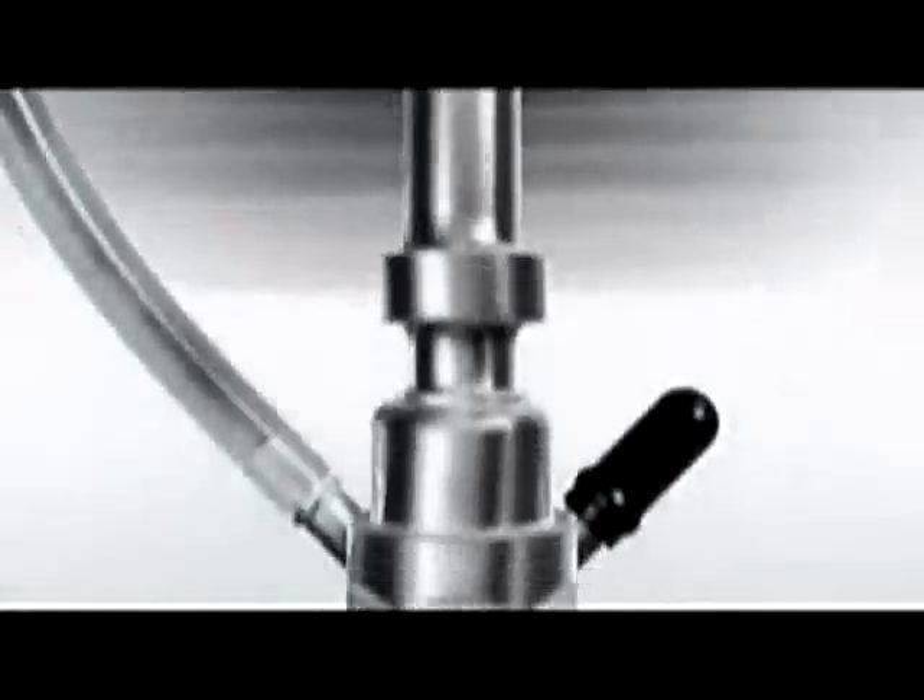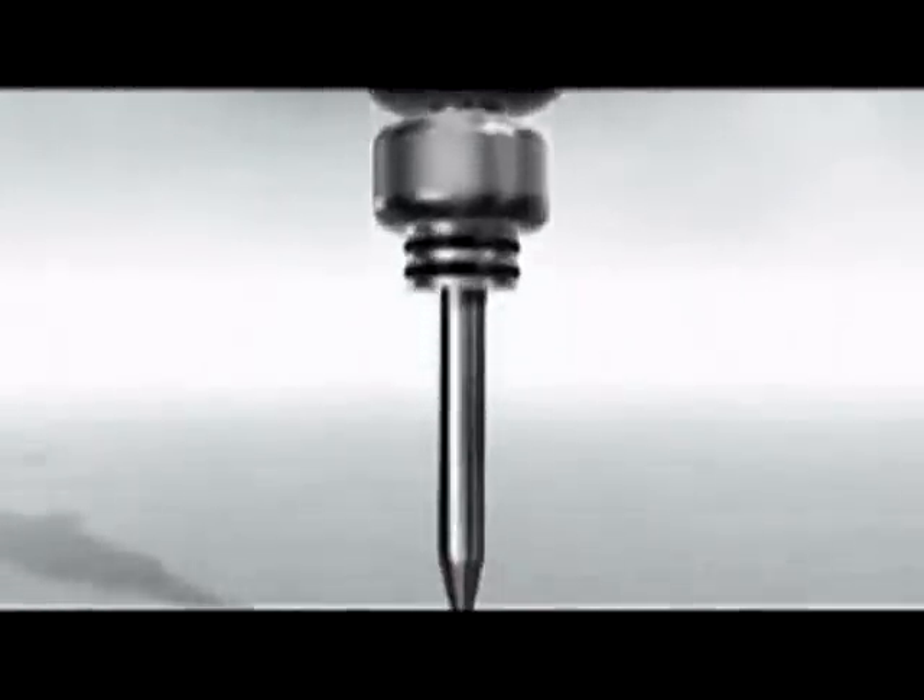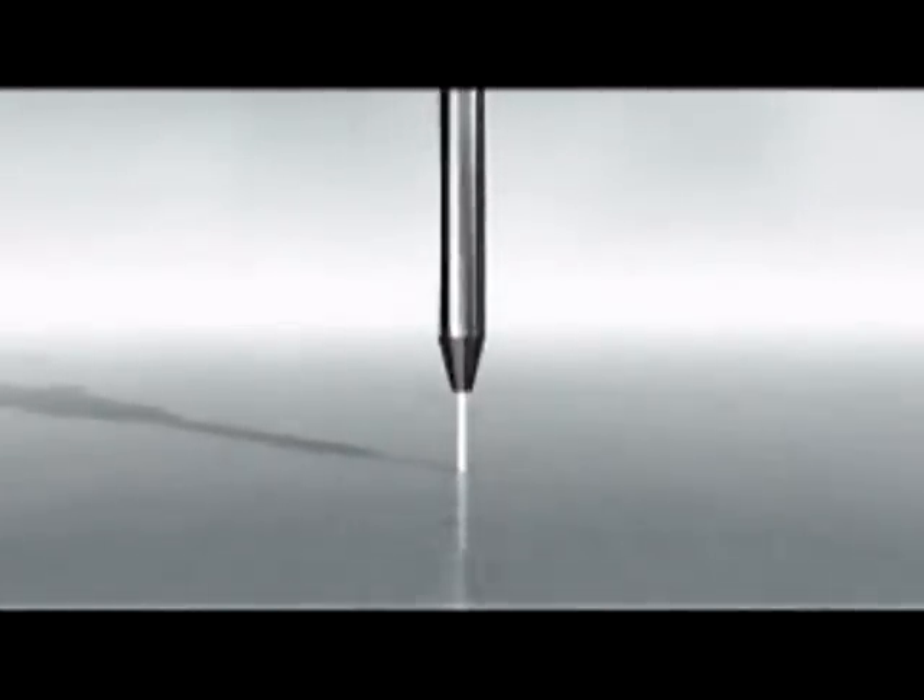At the cutting head, a small hole in a jewel converts the pressure into velocity. The hole in the orifice is approximately the size of a human hair. The resulting stream travels three times the speed of sound. This supersonic stream is a powerful cutting tool, capable of cutting a wide variety of materials.